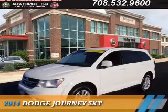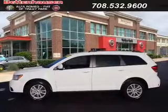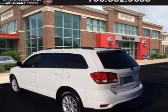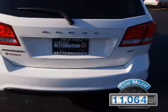Presenting the 2014 Dodge Journey — Grab Life by the Horns. It's powered by Front Wheel Drive, a 2.4-liter four-cylinder engine, and an automatic transmission. With fewer than 15,000 miles, this vehicle has a long road ahead.